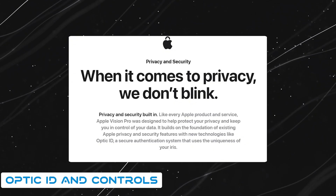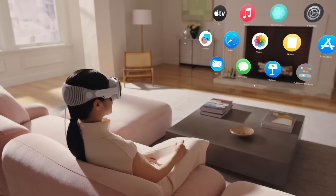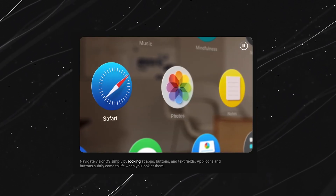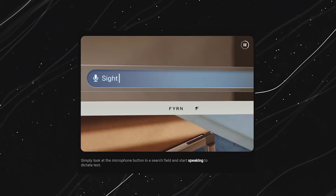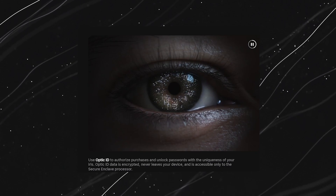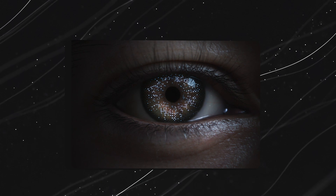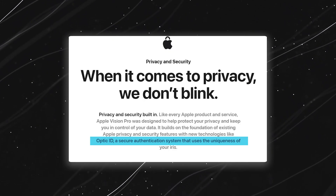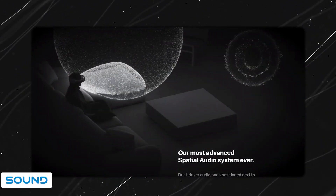Now let's shift focus to Optic ID and controls. The Vision Pro takes a futuristic approach to navigation — no physical buttons needed. With this device, it's all about intuitive interaction using your eyes, hand gestures, and voice commands. The Optic ID feature adds an extra layer of security utilizing iris scanning: your unique iris pattern becomes the key to unlocking the device, authenticating purchases, and serving as a secure alternative to traditional passwords.